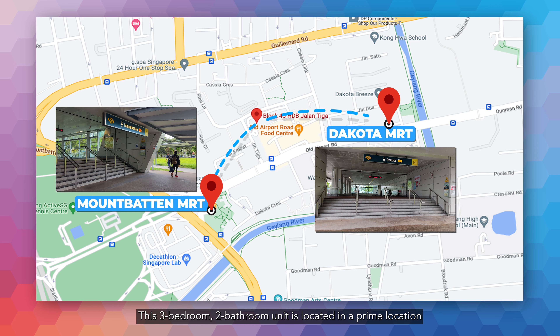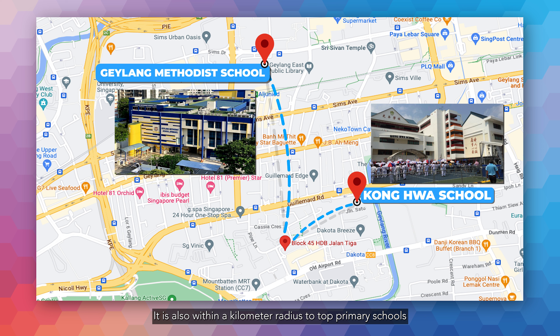This 3-bedroom, 2-bathroom unit is located in a prime location and it's just a stone's throw away from Mount Beton MRT and Dakota MRT. It is also within a kilometre radius to top primary schools like Konghua and Gedang Methodist.